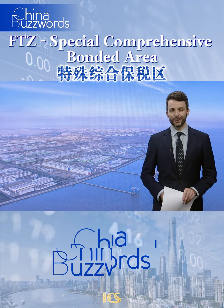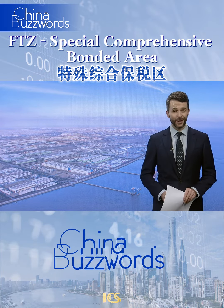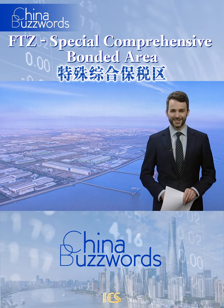If you've got a China buzzword you'd like us to explain for you, please let us know in the comments below. We'll see you next time.